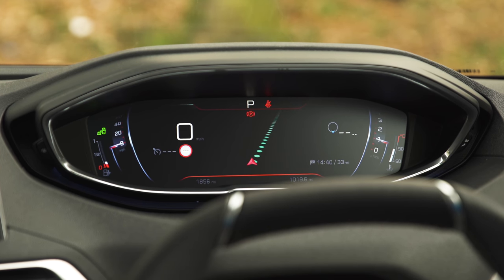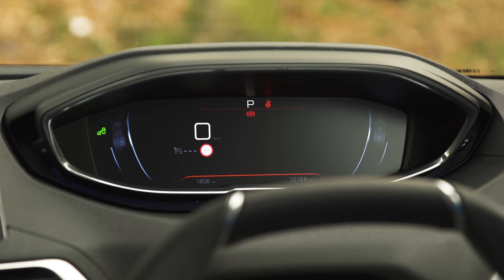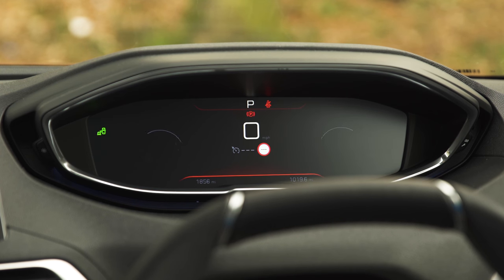All Peugeot 3008s come with a 12.3-inch digital display for the driver. The dials are all easy to read, the graphics change according to the driving modes, and they can be customised to show trip or navigation functions.